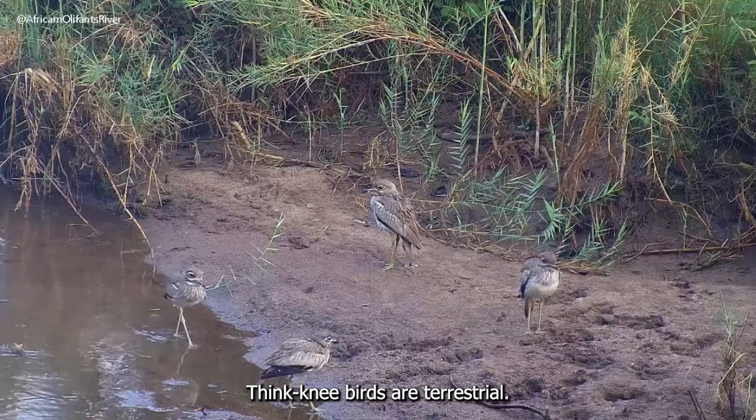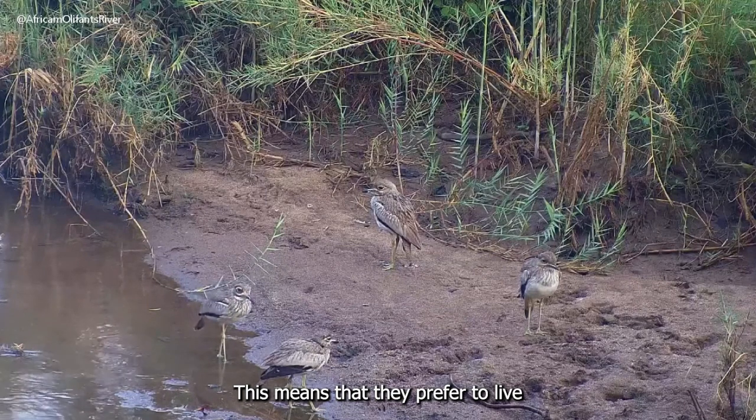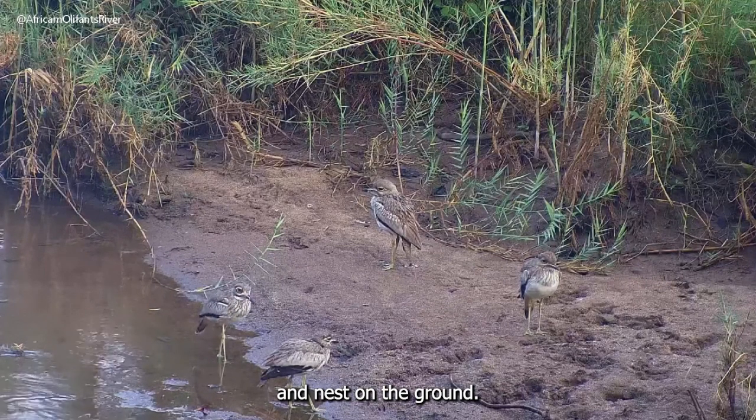Thick knee birds are terrestrial. This means that they prefer to live and nest on the ground.